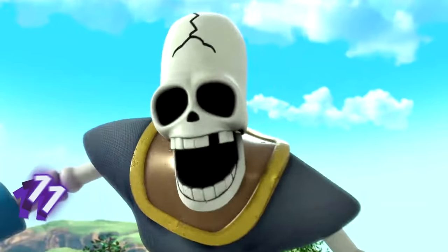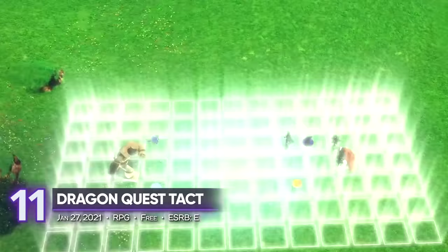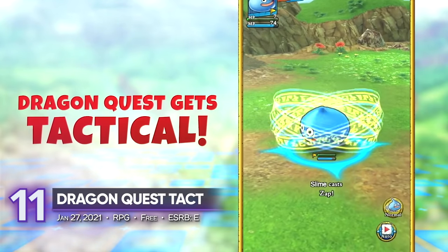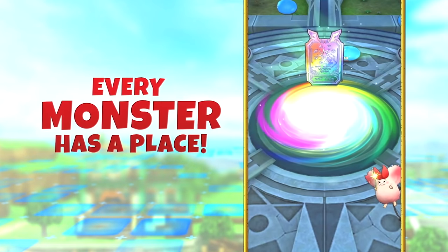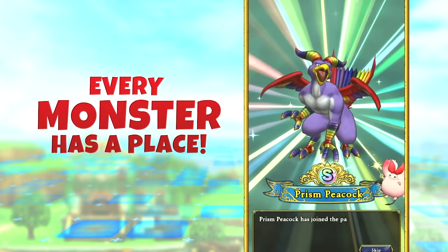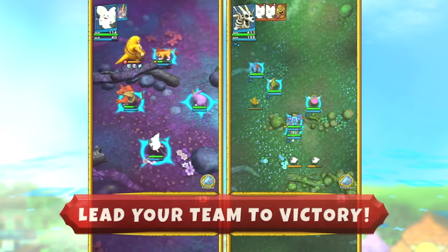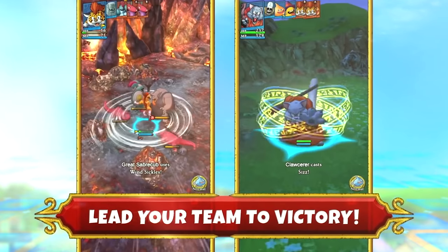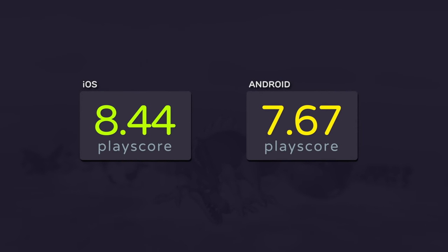11th place: Dragon Quest Tact. A classic JRPG like Dragon Quest has had a lot of evolution over the years — we've had Builders, a Minecraft-like adventure set in the DQ universe, and now this strategy game that's far from the series' usual mechanics. Embark on a grand fantasy adventure in strategic combat. Plan your moves ahead and learn every enemy's weakness. It receives a PlayScore of 8.44 on iOS.